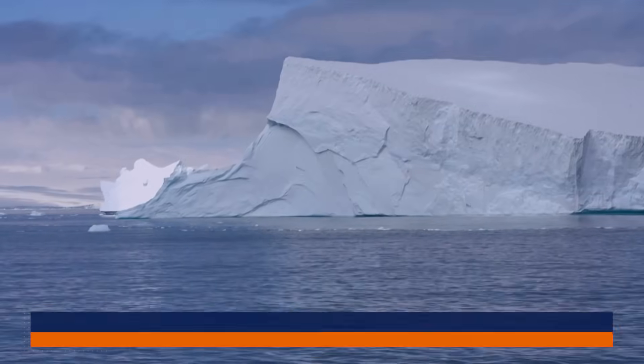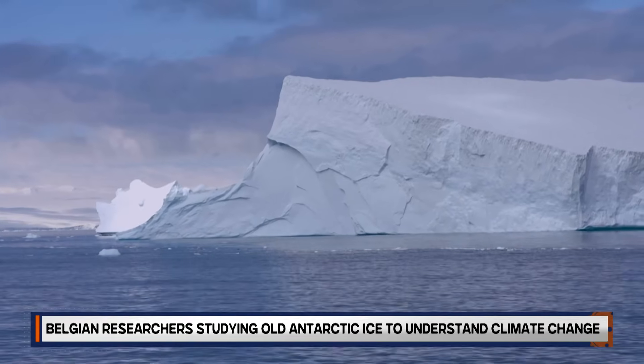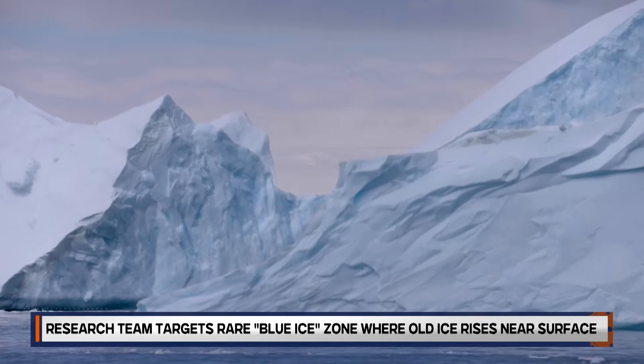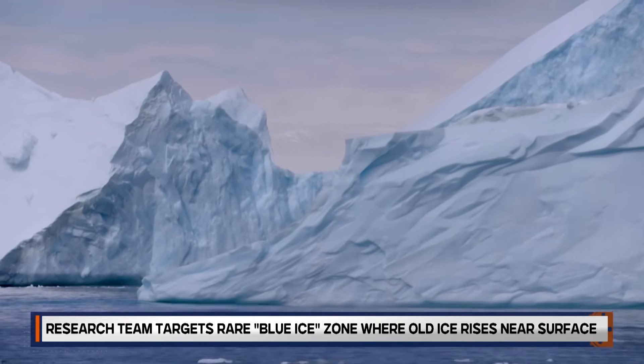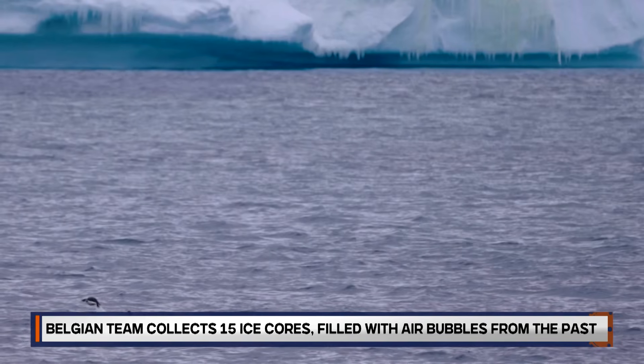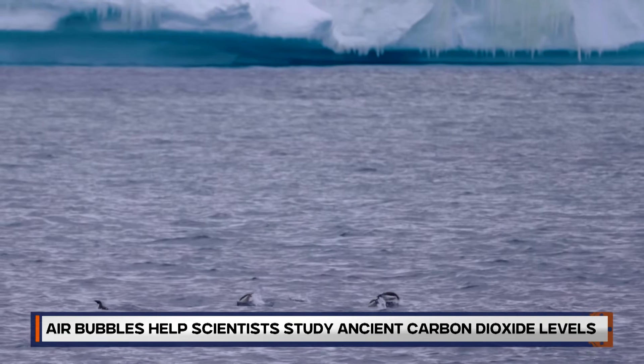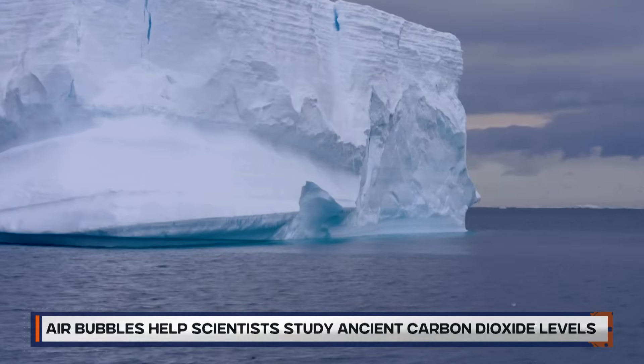Paleoclimatologists rely on ancient ice to reconstruct Earth's past atmosphere, particularly carbon dioxide levels across geological epochs. Today's climate is rapidly inching towards conditions last seen 2 to 3 million years ago, yet data on greenhouse gas concentrations from that era remains scarce.